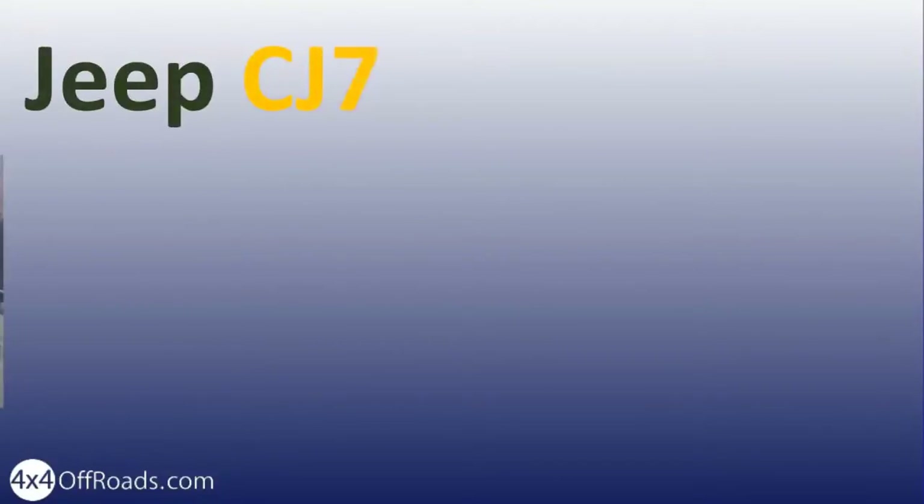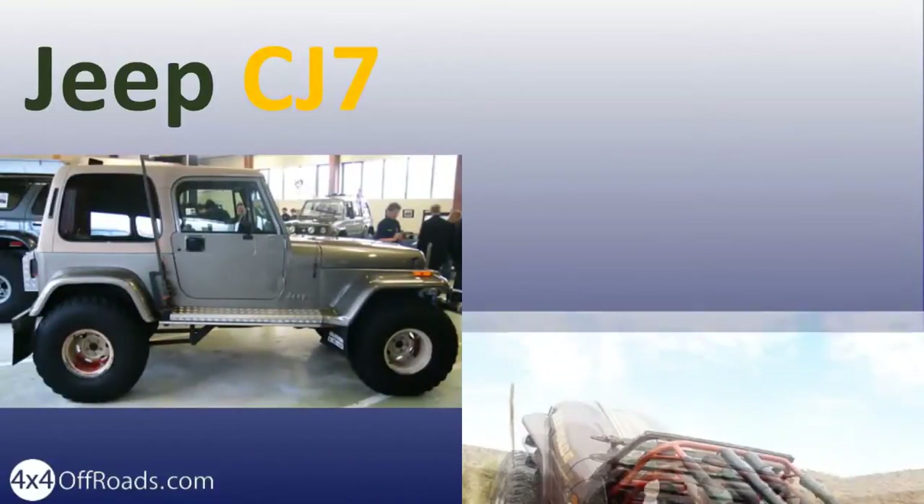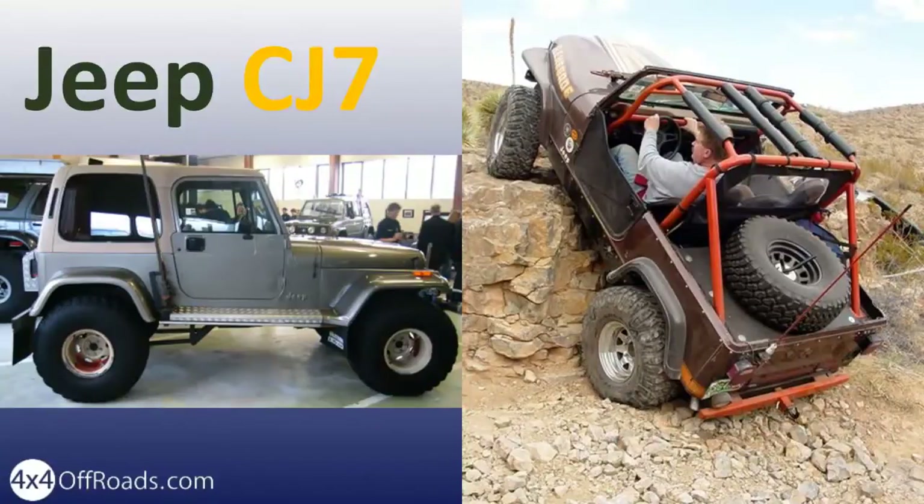The CJ7 came with a longer wheelbase than the CJ5. You can see a difference in the door opening style. The CJ7 came with many well-known equipment packages like the Renegade, Golden Eagle, Laredo and Jamboree. The CJ8 was a pickup — a long wheelbase version of the CJ7 known as the Jeep Scrambler.